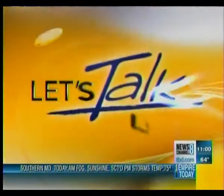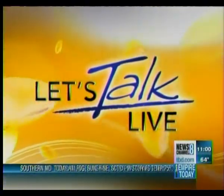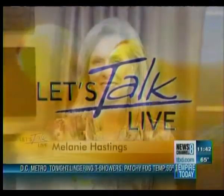From the TBD Studios, let's talk live with your hosts, Natasha Barrett and Melanie Hastings. Summer travel season is almost here, and while most people will be checking to make sure they packed the bathing suit, the sunscreen, that kind of thing, you might want to check to make sure you packed enough nutrition. Travel time is one of the easiest ways we can go off our diets and surrender to all that fast food, but it doesn't have to be that way. Food stylist Holly Thompson is here today.